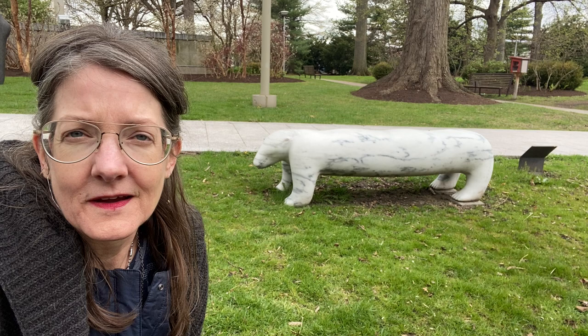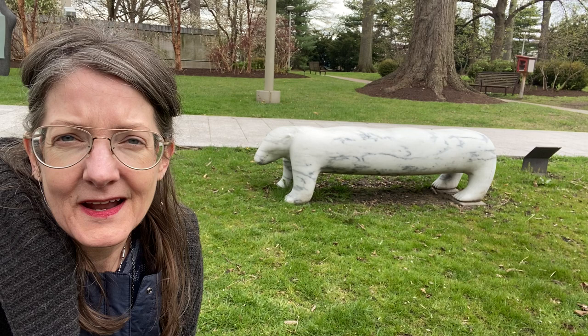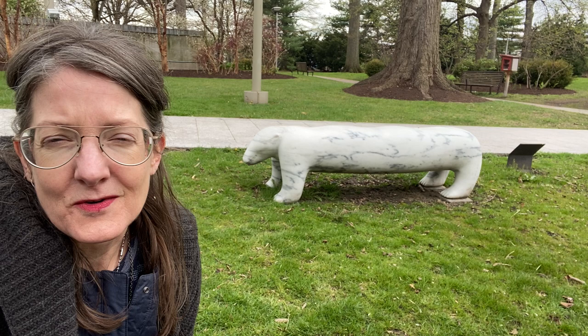Hi there, Diane Wright, Curator of Glass and Decorative Arts at the Toledo Museum of Art here. I am taking a much needed break from my inside life and I'm walking around through the sculpture garden today. Behind me is one of my favorite works out here,